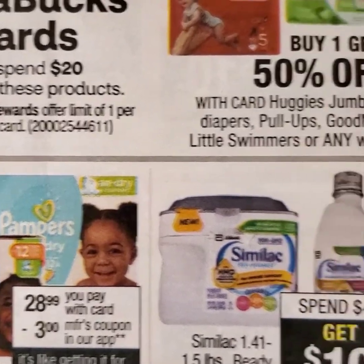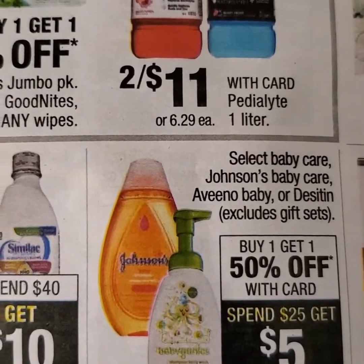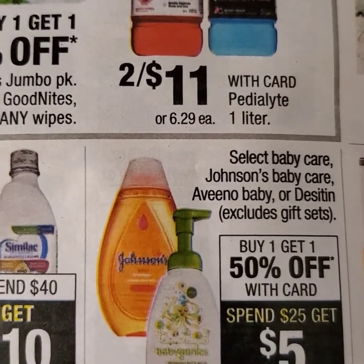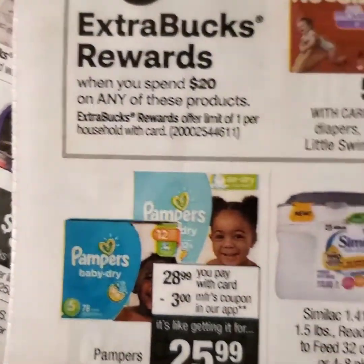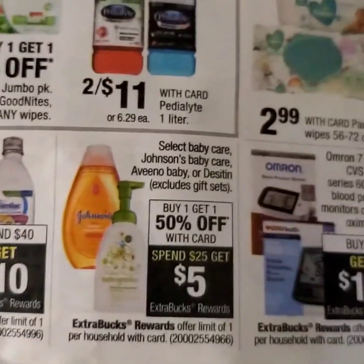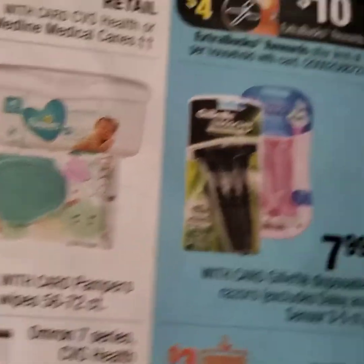If you're in the mood for baby products, there's a spend $20 deal you can choose from either of these products. We also have Johnson products, which are buy one, get one half off, as well as Huggies — and we did receive coupons for Huggies this week. Here are also Pamper Wipes.